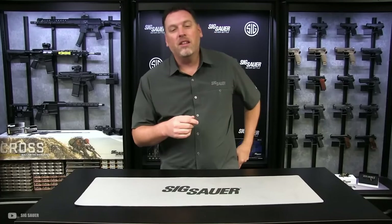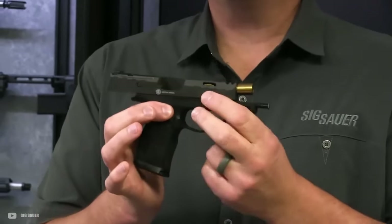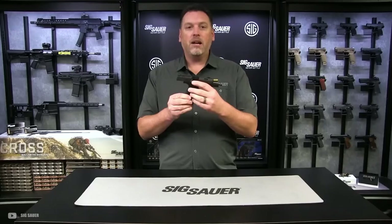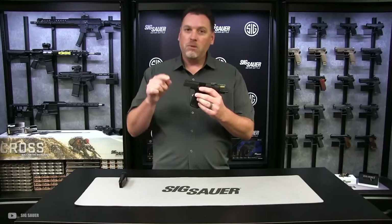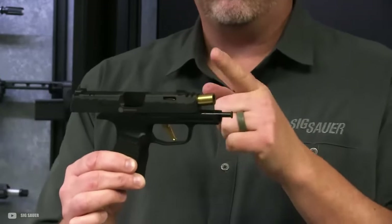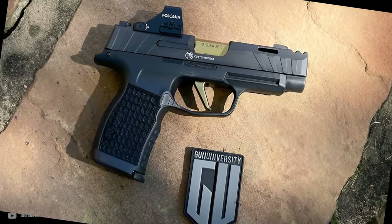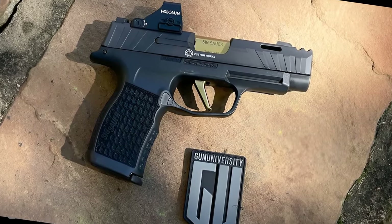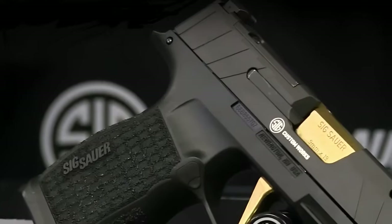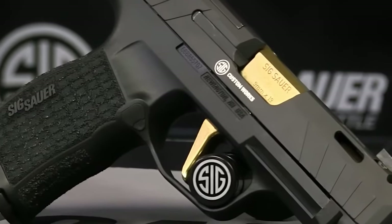It's like SIG took the cool elements from its predecessors, added a dash of innovation, and voila — we've got the Comp. Starting with the positives, the pseudo compensator is designed to mimic a traditional compensator, aiming to reduce muzzle rise and recoil. While it's not attached directly to the barrel, users have reported that it does make a noticeable difference, especially during rapid fire. The reduction in recoil might not be the 30% SIG claims, but it's something. Another big win is the optic mounting system — SIG has made it incredibly user-friendly. Gone are the days of wrestling with your slide and tiny screws. Now it's all about convenience, and you can swap optics without a fuss. The ability to co-witness your red dot with iron sights without losing your rear sight is huge.